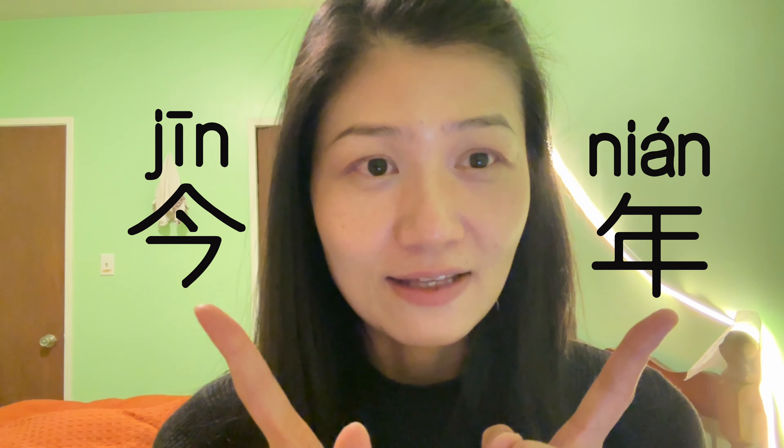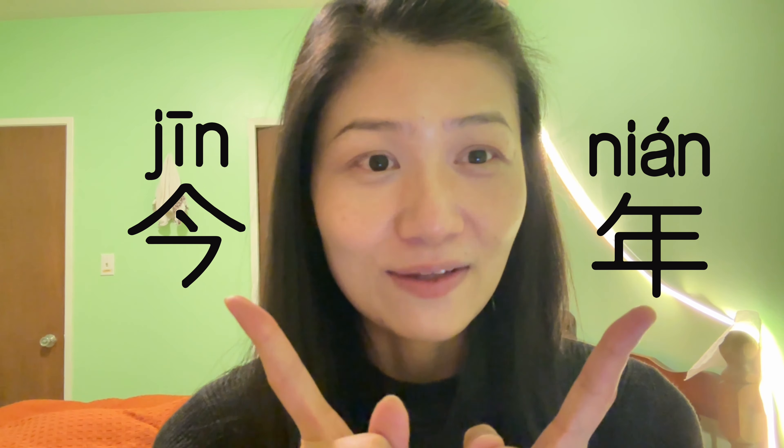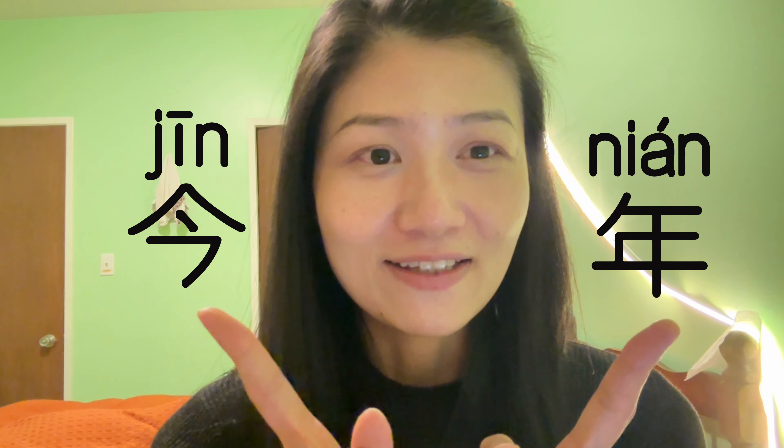Next one is year. We say 年. How do you say this year? You just pick up the character from today — 今 — and then add up with 年. So 今年 means this year.